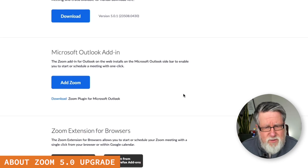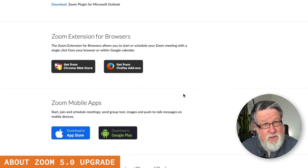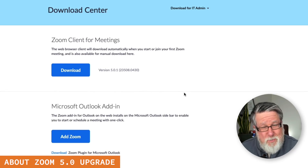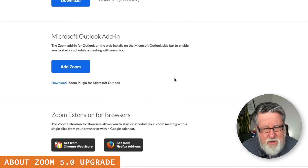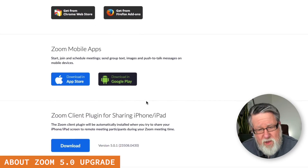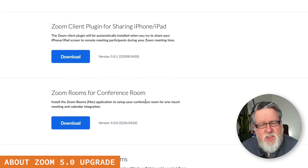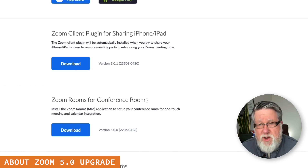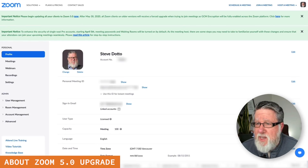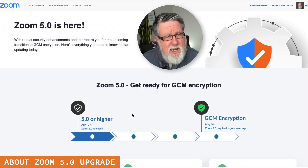They've got several different downloads that you can do. It's not just going to be one download because we're using Zoom in multiple locations. So you're going to want to download Zoom for your basic Zoom client. If you have the Microsoft add-on, browser extensions, mobile apps, or different plugins, make sure you download all of the appropriate updates for Zoom 5.0, because this is a fairly significant upgrade.